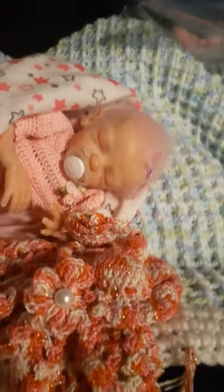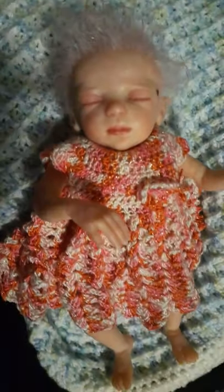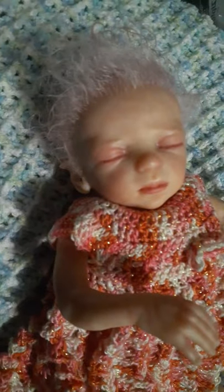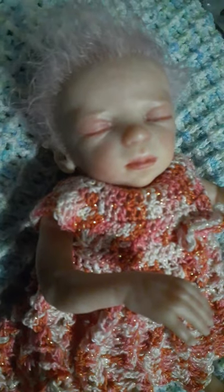I'm just gonna undress her and do her hair. Her dress does fit perfectly, and I had to wet her hair and put some product in it for it to really show. So there's my little fairy baby.